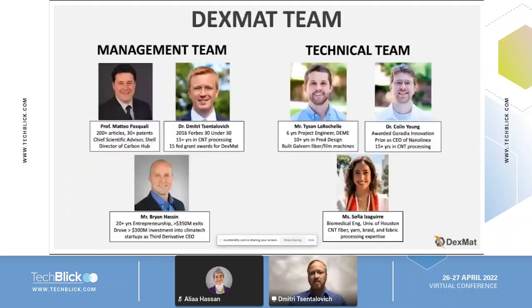The DEXMAT team consists of four full-time employees and a couple of part-time employees. We have a lot of experience in carbon nanomaterials development and a very strong group of engineers that will be featured in some of the videos that I'm going to be going through over the next 20 minutes.